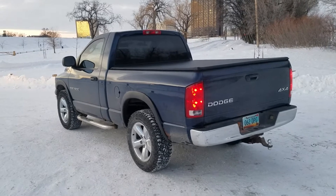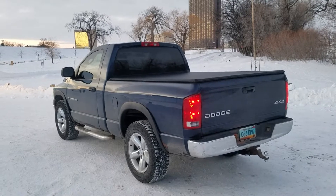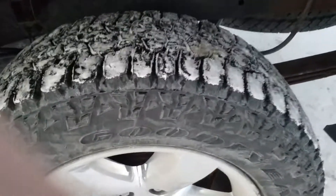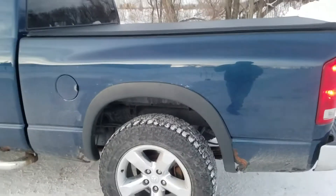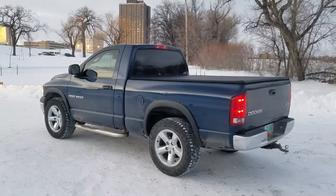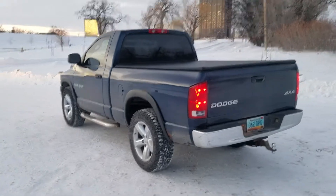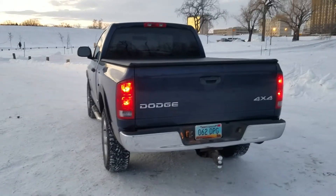I put 275/60/20 Goodyear Ultra Terrain tires on it. Pretty sweet. They're even extreme winter rated too — they have the snowflake. So they're aggressive, yet they are rated for winter, which is my plan to drive it in the winters.